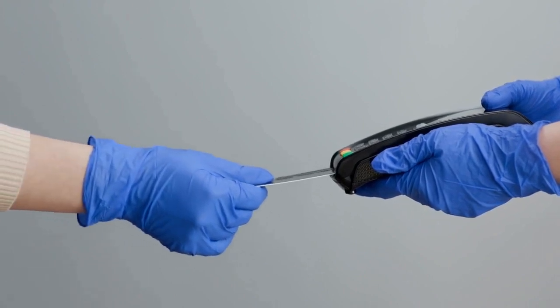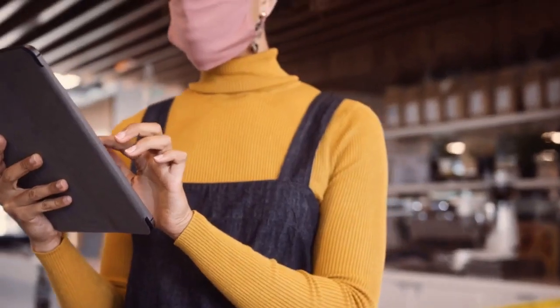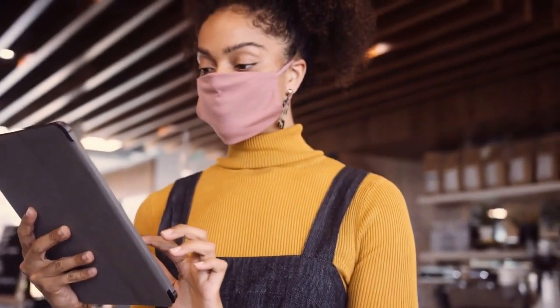This number is your golden ticket to getting your funds returned. What happens next? The bank will investigate — they'll delve into the transaction records, checking if there was indeed an error on the ATM's part. This investigation can take some time, so patience is necessary. During this period, keep a close eye on your account statements. If the bank finds in your favor, they'll credit the amount back to your account.